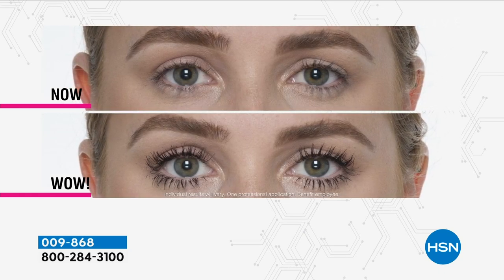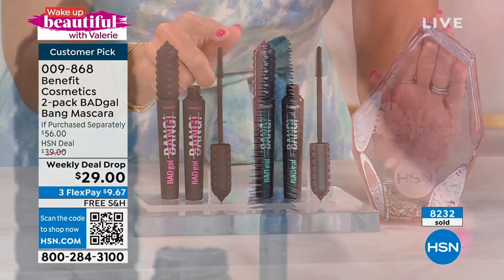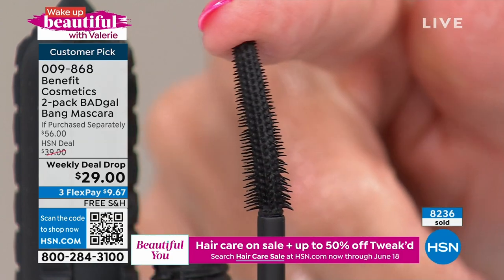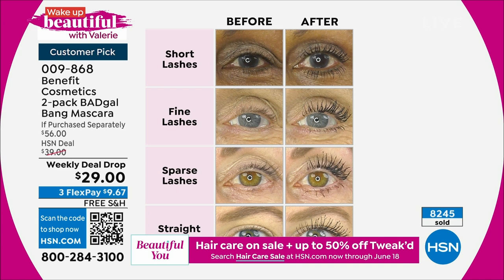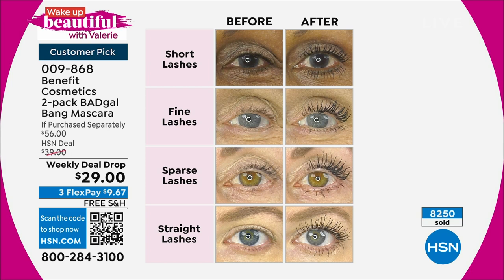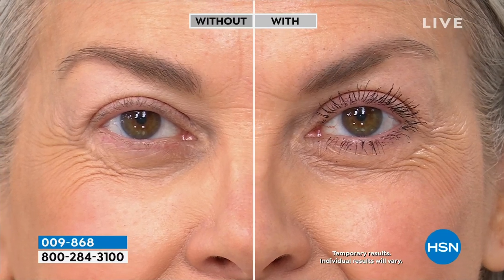Look at these before and afters — if you want to open up your eyes, we're coming into the summer season, hot months, weddings, all the things — you need the best beauty. What is your lash dilemma? Do you have hooded eyes, puffiness, sparse lashes, fine lashes, short lashes, straight lashes? Bad Gal Bang has solved every single one of your lash dilemmas. Today you're getting the eight-month supply. Look at the magnitude of difference that just the perfect mascara makes — this is not any ordinary mascara, this is a prestige mascara, your customer beauty choice award winner, the number one prestige mascara in the US.